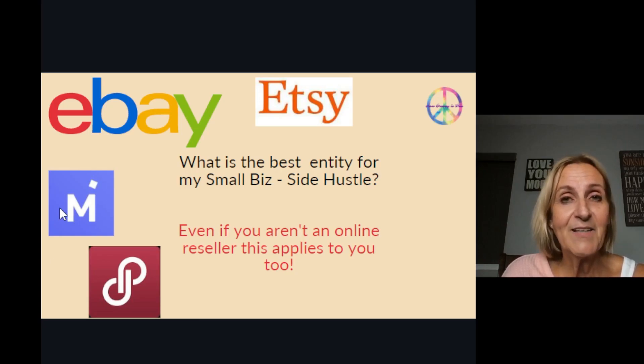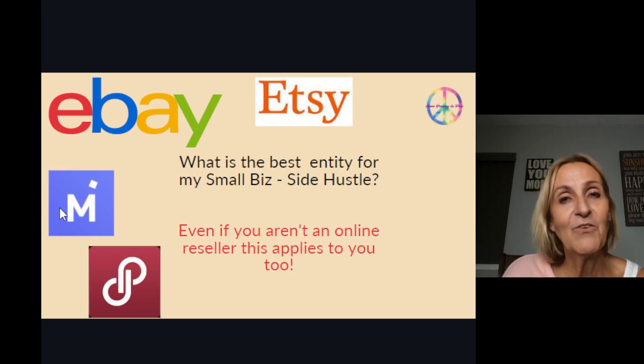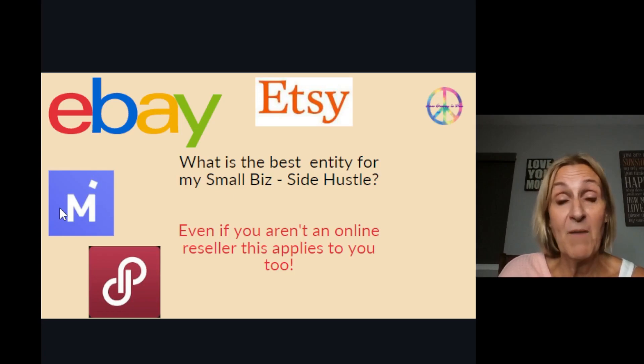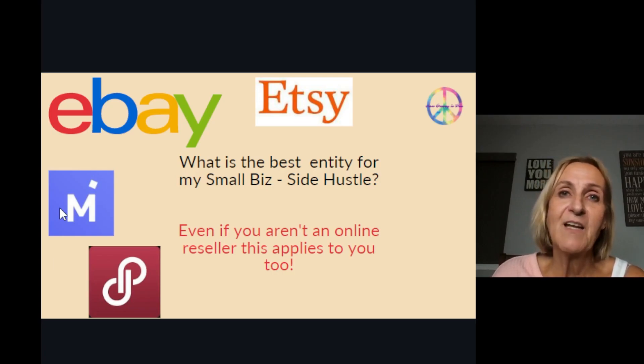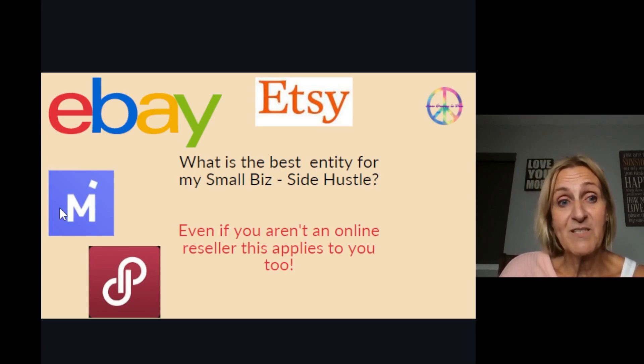Stay tuned and you're going to understand the difference between a sole proprietorship and LLC. I've been selling on eBay since 2005 and I am a degreed accountant, so I understand all this complicated stuff that most entrepreneurs don't even want to touch with a 10-foot pole. But I'm going to teach it to you tonight and after we're done, I think you're going to have a better understanding about how to organize your business.